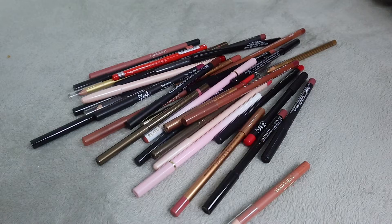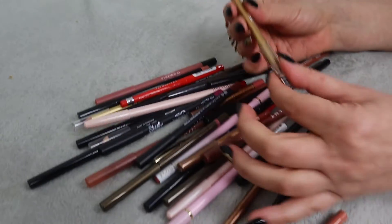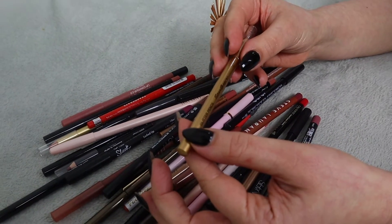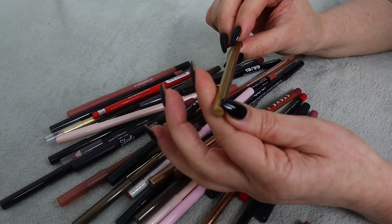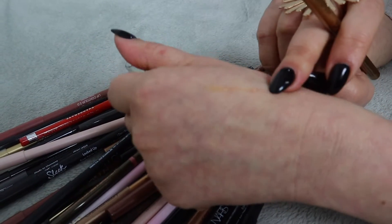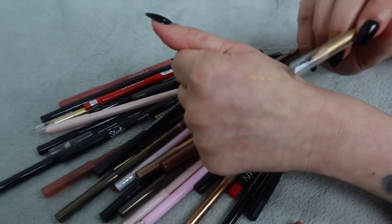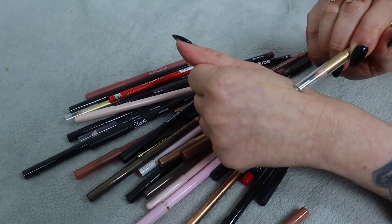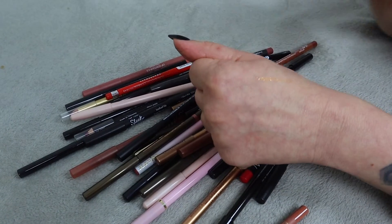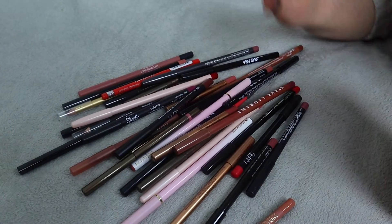I'm just going to go through them randomly. This one - I have no idea what it even is. It's a glitter pencil by Stargazer, and I'm not really sure what the shade is. Let's have a quick look. It's definitely not something I'd use - I'm not even sure it's a lip liner. It's not soft enough to use on my lips, and that shade? No. That one is going.